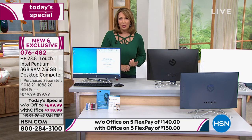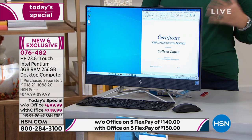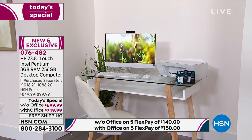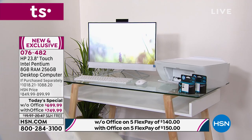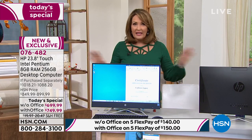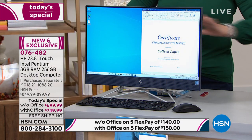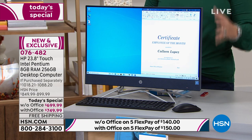It's perfect for back to school and perfect for work from home. My husband is a real estate investor — he manages properties and has to have his office equipped properly to handle his business, and this is it. He doesn't want to work on a little laptop. He wants a beautiful big screen, easy to see, easy to use, easy to look at. That is exactly what's happening with this beautiful Today's Special.